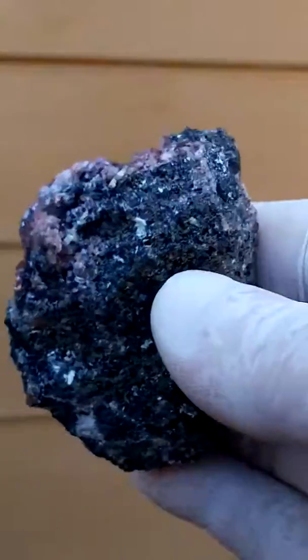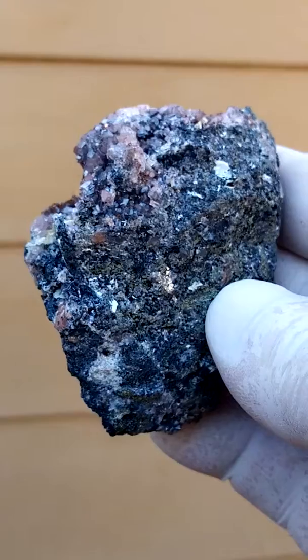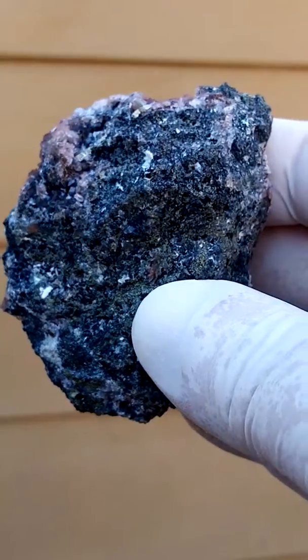In the back is mainly galena, so the front would be the main point of this specimen.